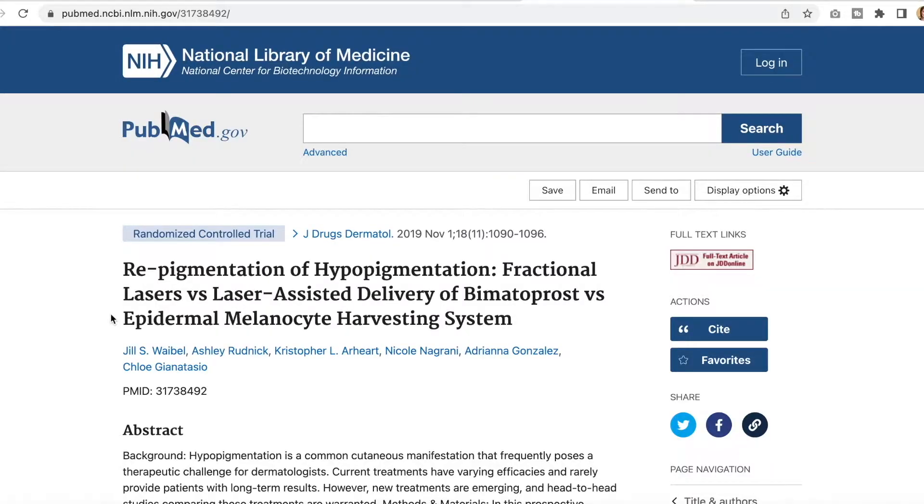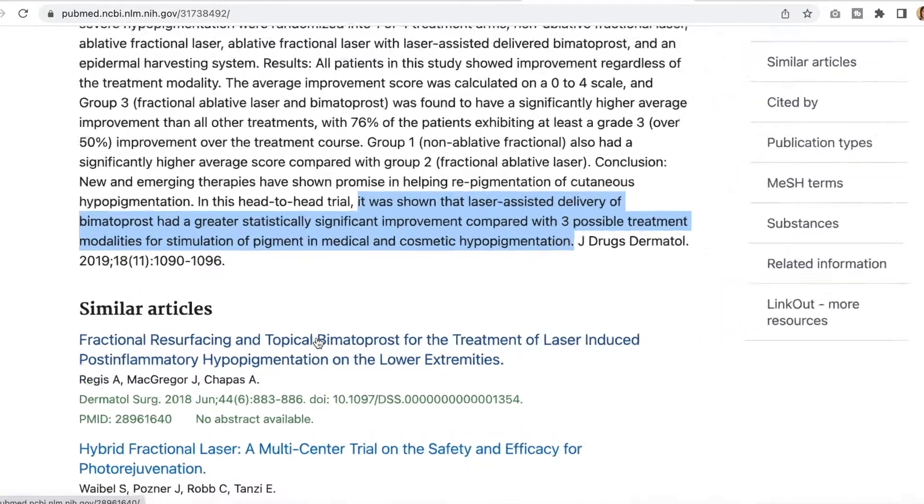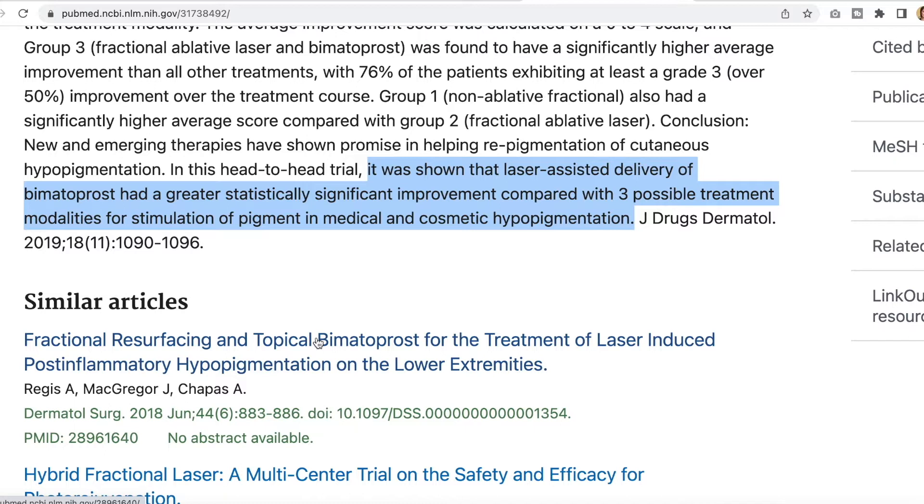Hypopigmentation in its simplest definition is really just a decrease of the amino acid we call tyrosine. The most exciting thing is that we found a way to repigment those cells in a non-invasive way, and this whole treatment technique revolves around the concept of laser-assisted drug delivery.